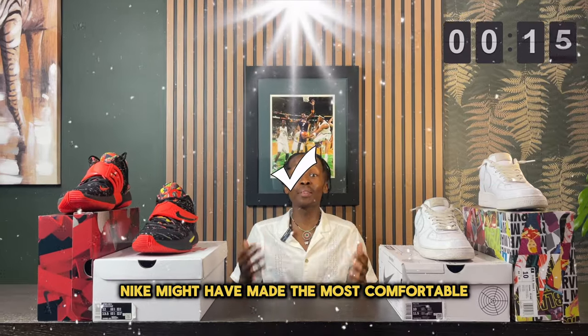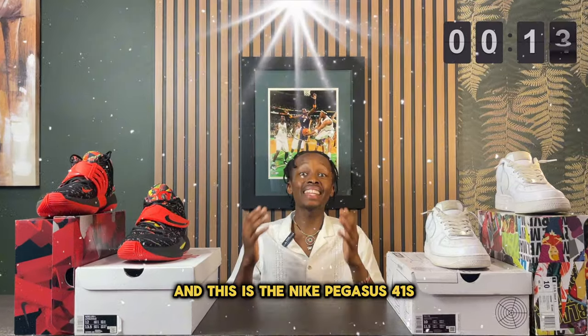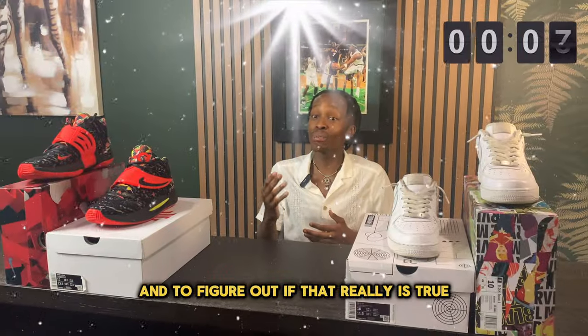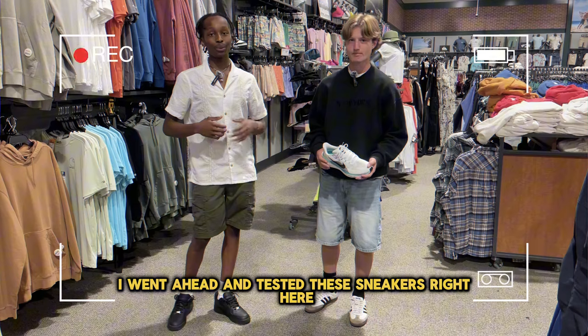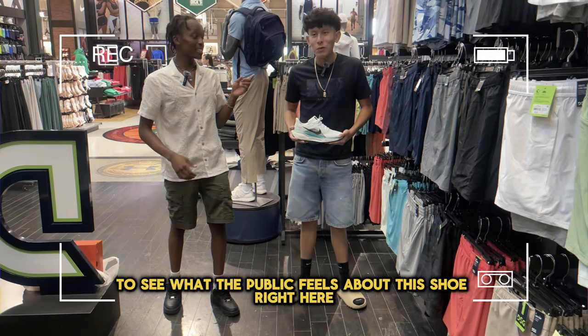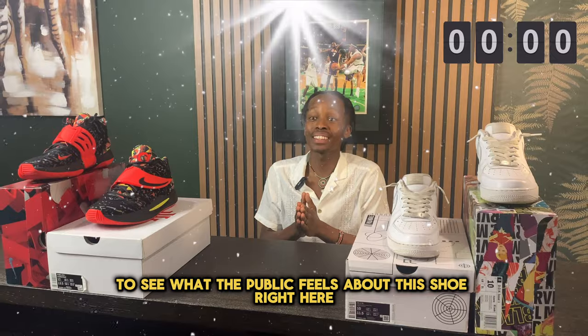Nike might have made the most comfortable all-around sneaker, and this is the Nike Pegasus 41s. To figure out if that really is true, I went ahead and tested these sneakers and got a lot of people's first impressions to see what the public feels about this shoe.